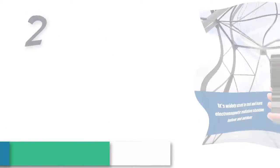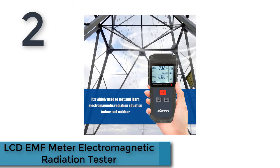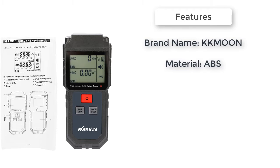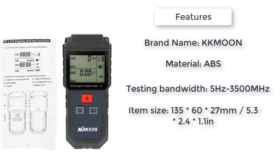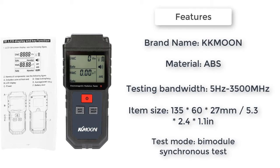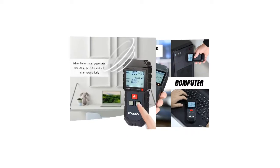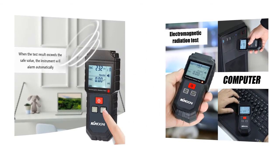Here is product number 2: LCD EMF meter electromagnetic radiation tester. This detector can test electric field radiation and magnetic field emission to reach the optimal test result. One detector with two uses — it can test the electric field and the magnetic field radiation at the same time. Sound and light alarm: when the test result exceeds the safe value, the instrument will alarm automatically. Radiation assessment can remind you whether the radiation value is safe.